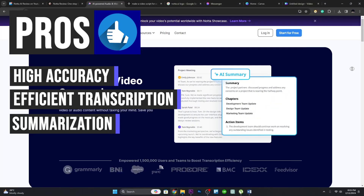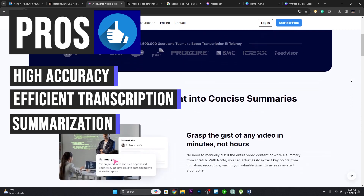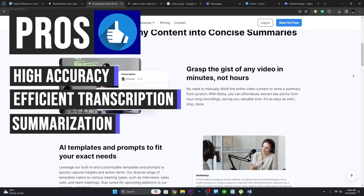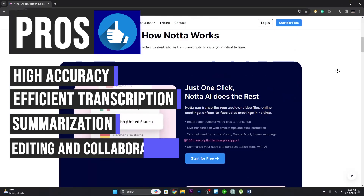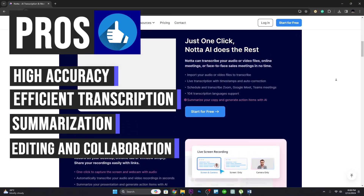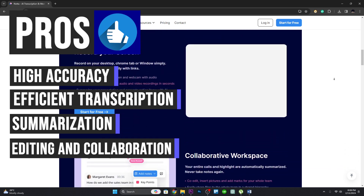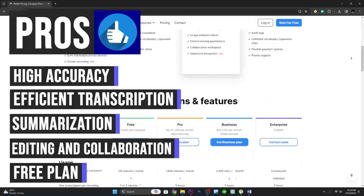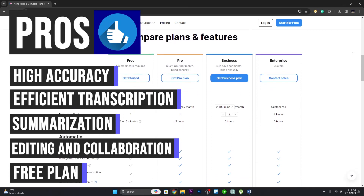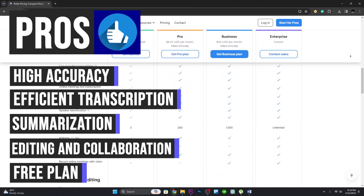Its summary generator can create concise and accurate summaries of meeting transcripts, saving users time and effort. Nota AI's editing and collaboration features make it easy to get polished and professional transcripts quickly. Nota AI also offers a free plan which includes 120 minutes per month, allowing users to test the features and functionalities before upgrading to a paid plan.